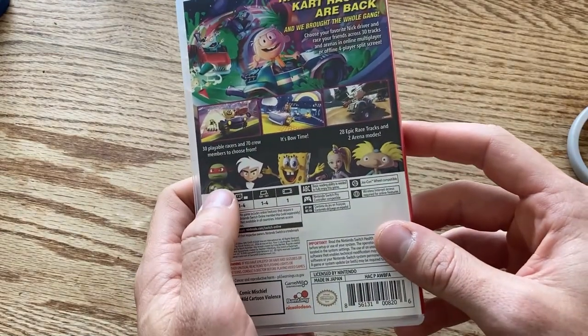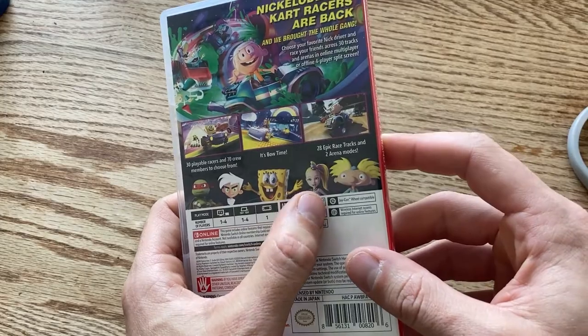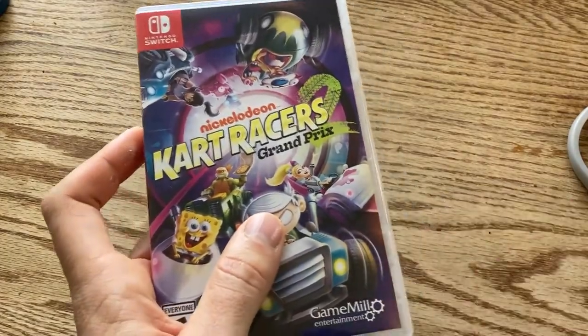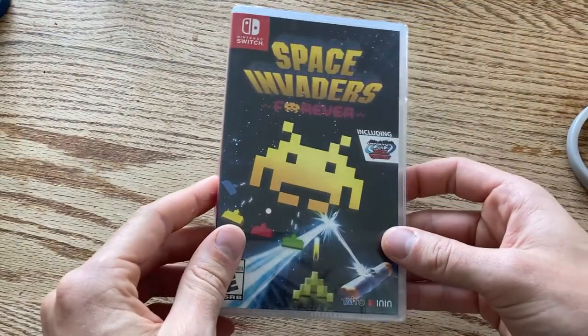The roster includes TMNT, Danny Phantom, SpongeBob, and — Arnold! Hey Arnold in a go-kart. Football head! That's right up your alley.